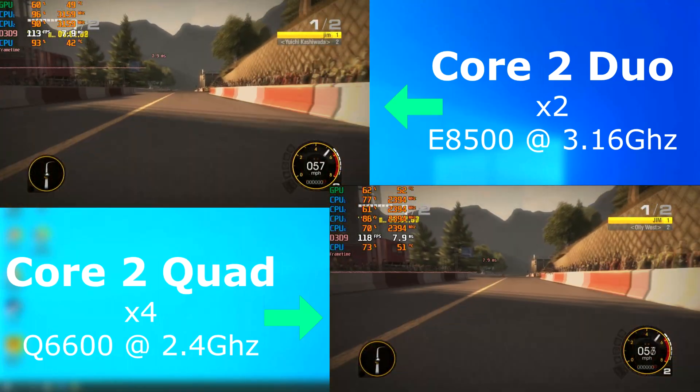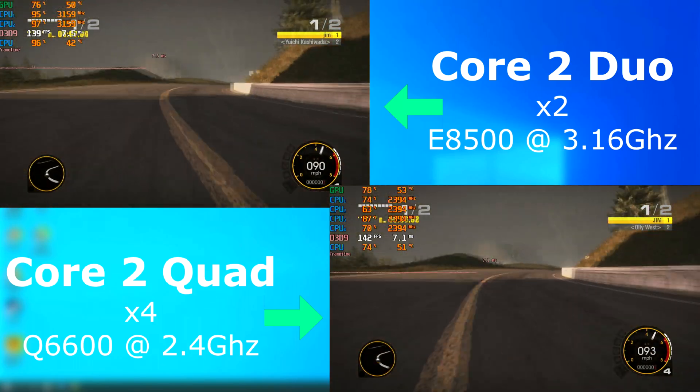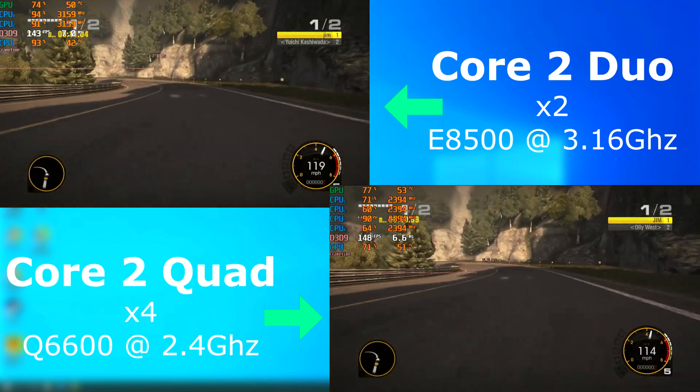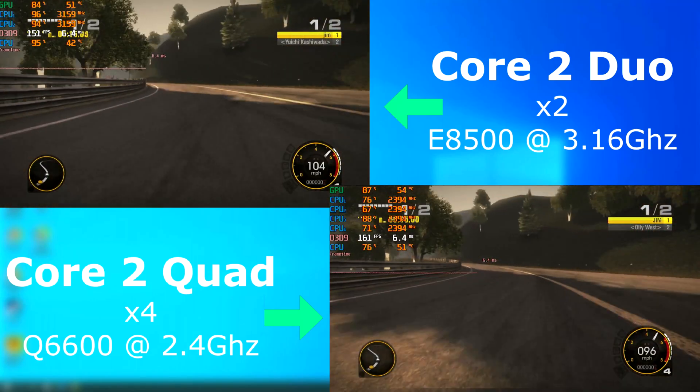Race Driver Grid came out in 2008, so again something that would have definitely been played on these CPUs. This is a newer game and it seems that it takes advantage of the additional cores, but the difference isn't that great. The quad won this round by about 10 FPS, but what's 10 FPS when you're averaging around 150?